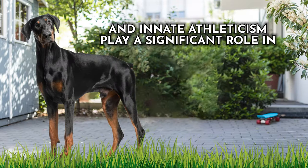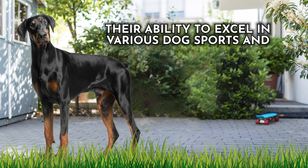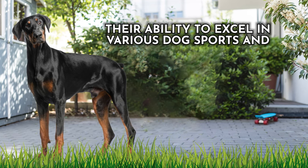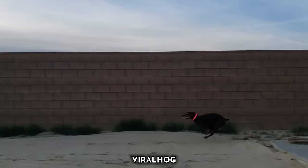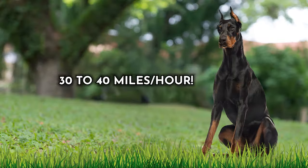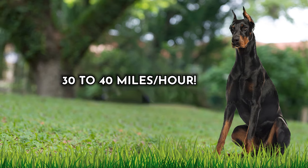This breed's energy, endurance, and innate athleticism play a significant role in their ability to excel in various dog sports and agility competitions. In essence, the Doberman Pinscher is a sleek and dynamic speedster, and on average they will attain top speeds of 30 to 40 miles per hour.